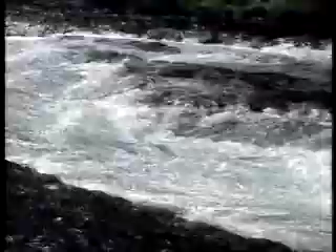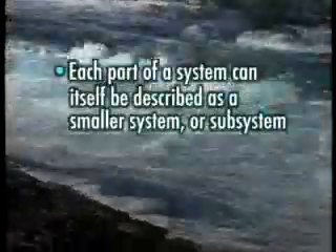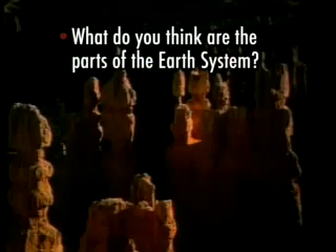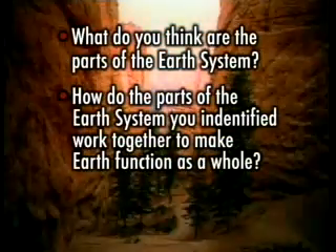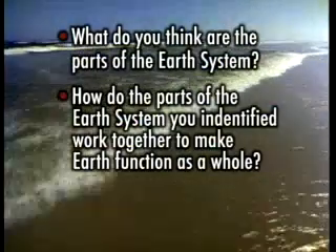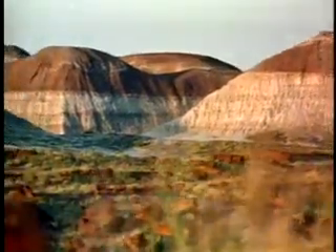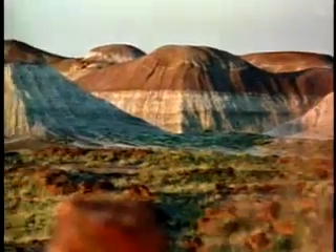Did you come up with some good examples of systems? Now that you have an understanding of what a system is, how can you apply the concept of systems to learn more about how the Earth works? Recall the two features about systems: number one, each part of a system can itself be described as a system; and number two, a system can be very different from its parts. I have three questions for you: What do you think are the parts of the Earth's system? How do the parts of the Earth's system work together to make Earth function as a whole? How is the Earth's system itself part of larger systems? Compare your answers with others in your class or group. As the teacher pauses the program, keep in mind the two features about systems. How did you do with those questions?